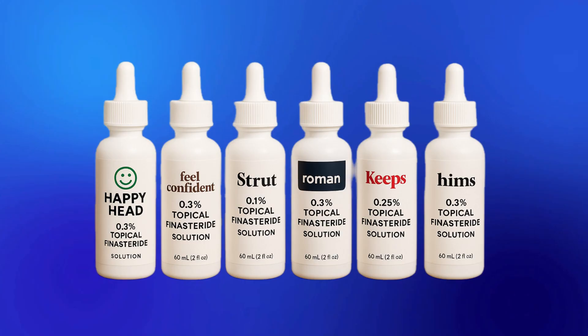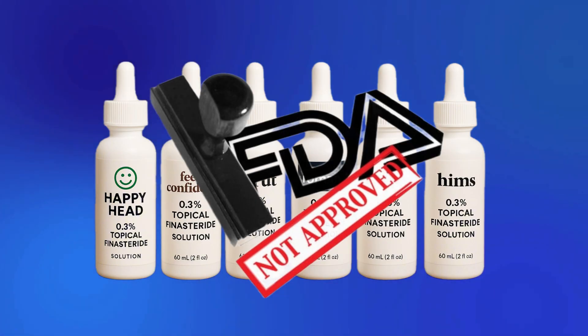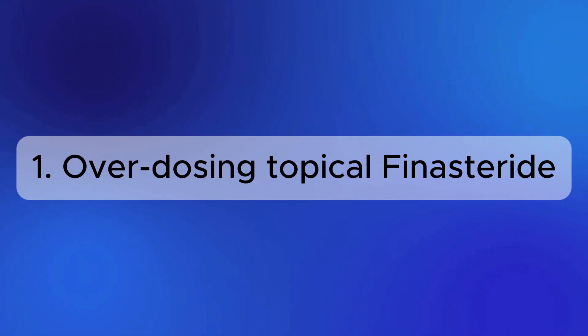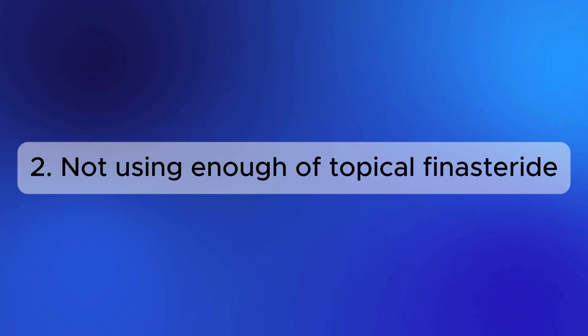One drawback of the fact that topical finasteride is not FDA approved is consumer confusion. If we look at the solutions available across the board, we will see that they all have different concentrations from 0.025% to 0.1%, 0.25%, or 0.3%, or even highly dosed liposomal solutions of 1% or 2.5%. We need to be careful to avoid overdosing and increasing potential side effects, or using very little and getting little to no efficacy in return.